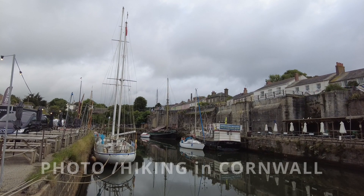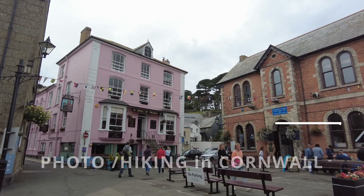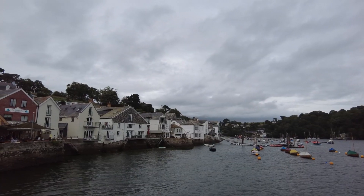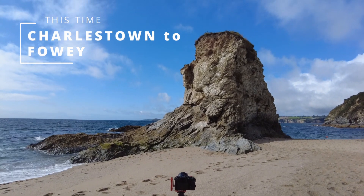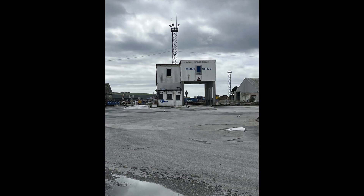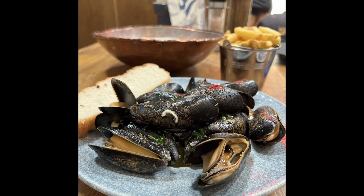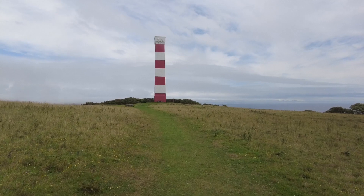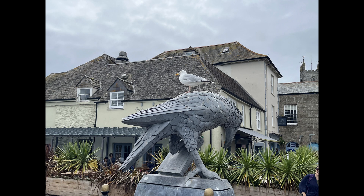In this episode, I hike from Charlestown in Cornwall to the beautiful fishing port of Fowey. I take pictures at Carlion Bay, I pass the questionable pleasures of Par and hike into Polkerris, a most beautiful little bay, where I had the most fantastic mussels for lunch. I stop at Gribbon Head and finish the day in the beautiful village of Fowey, where I see some birds.